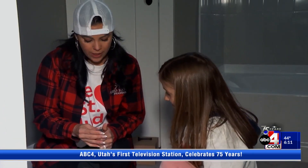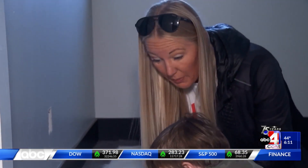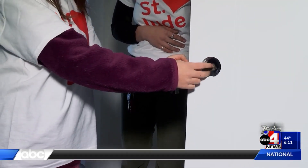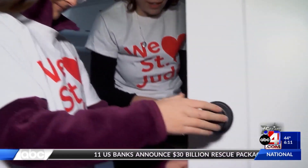My favorite part of our St. Jude Showplace project is that this is a grassroots community. There's a large group of suppliers and subs. We wanted to be a part of this and work with the patient, Claire, and some of her friends to teach them how to install doorknobs, which is the trade that I represent.